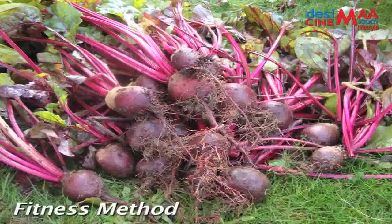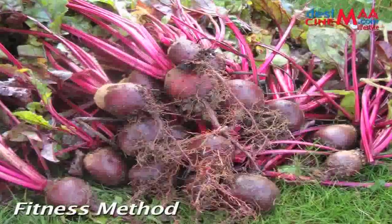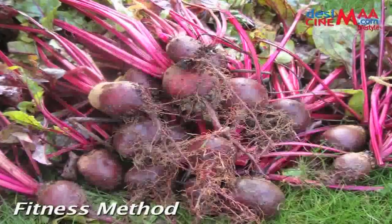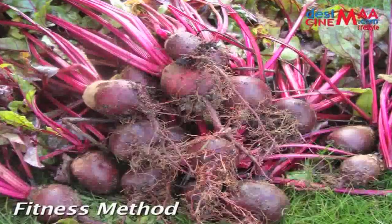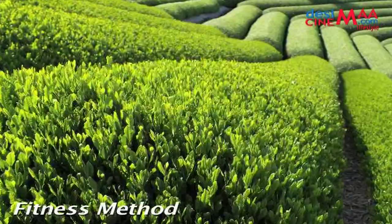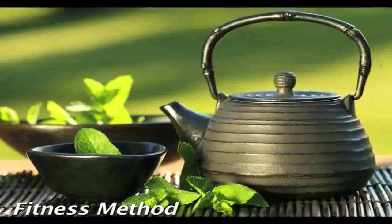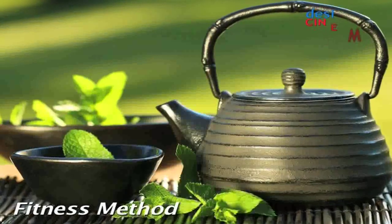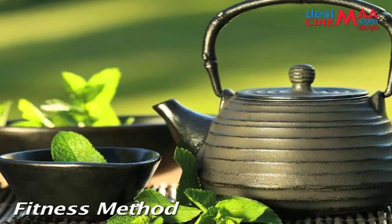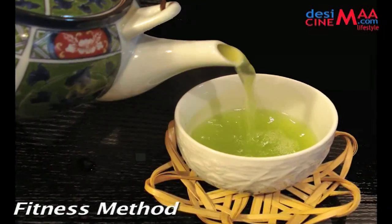Making it an ultimate detox food, to enjoy its benefits try adding raw beetroot to salads or sipping on some beetroot juice. Green tea: while it's not technically a food, no detox plan would be complete without regular consumption of essential liquids. Fluids are essential for keeping our organs healthy and helping to flush toxins from the body.